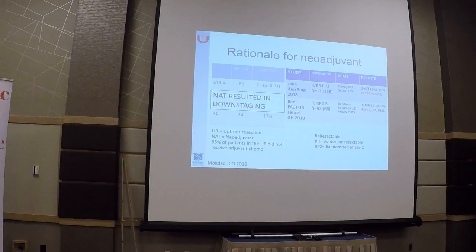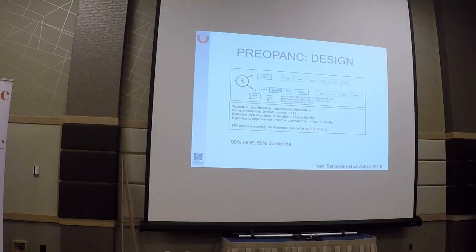We now have two randomized studies published this year. The common finding is increasing R0 resection when we do neoadjuvant chemotherapy compared to upfront resection.